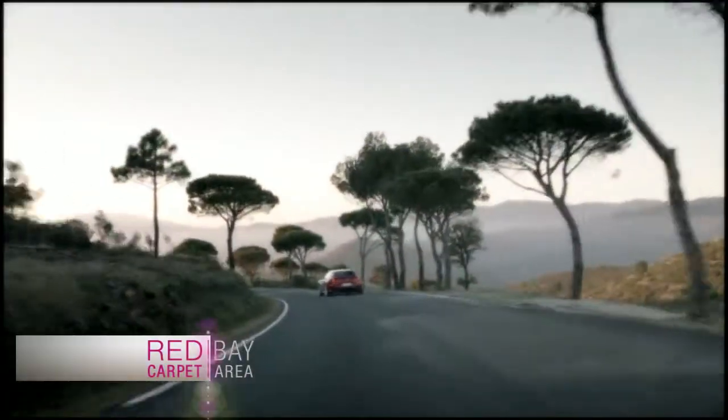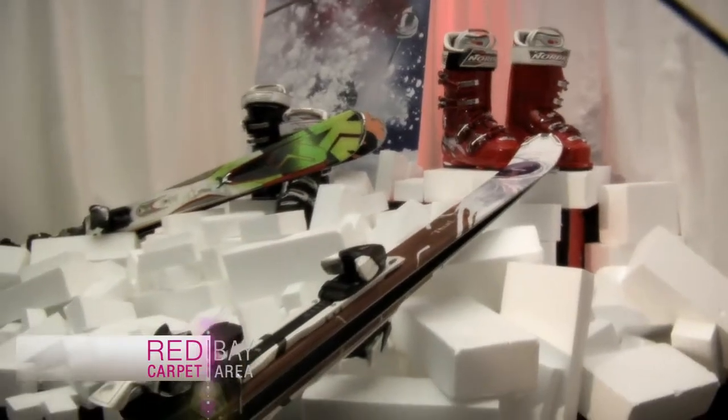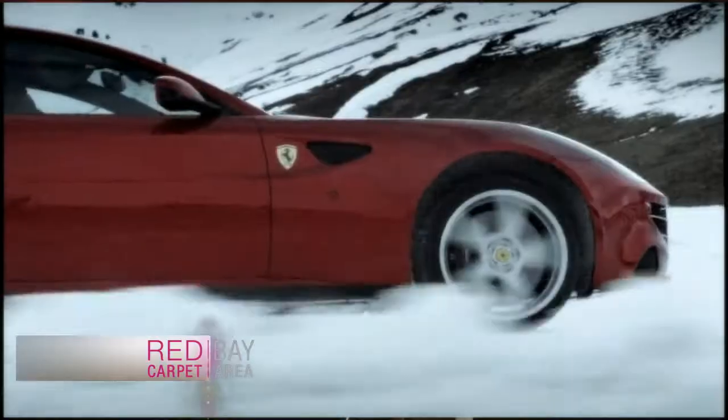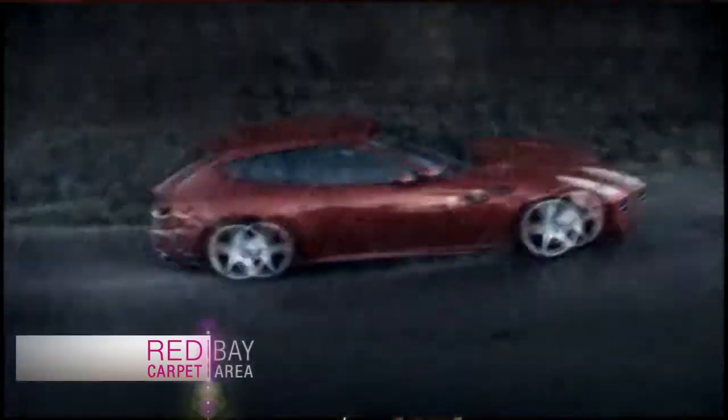Imagine a Ferrari you can pack an entire family of four inside, along with luggage, skis, even the family dog. It's a brand new segment for Ferrari — the first time they've come up with 4-wheel drive. Lighter, more efficient. You can drive your car in the snow, when it's raining, on every type of surface.